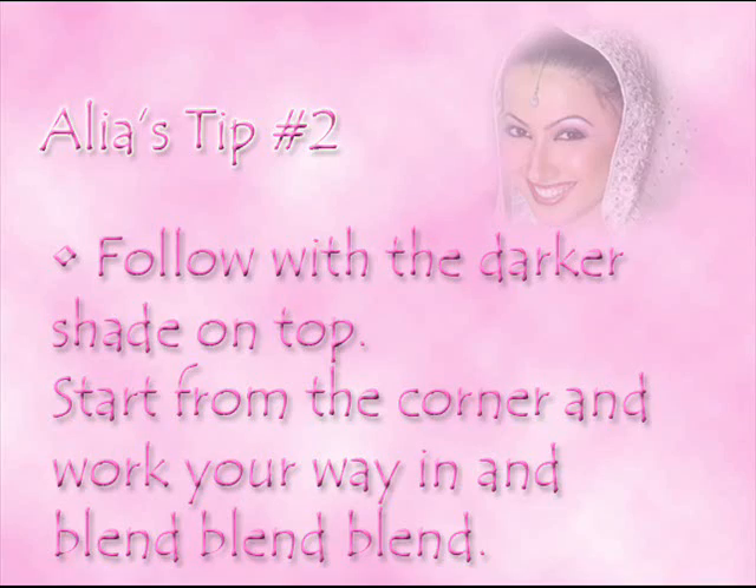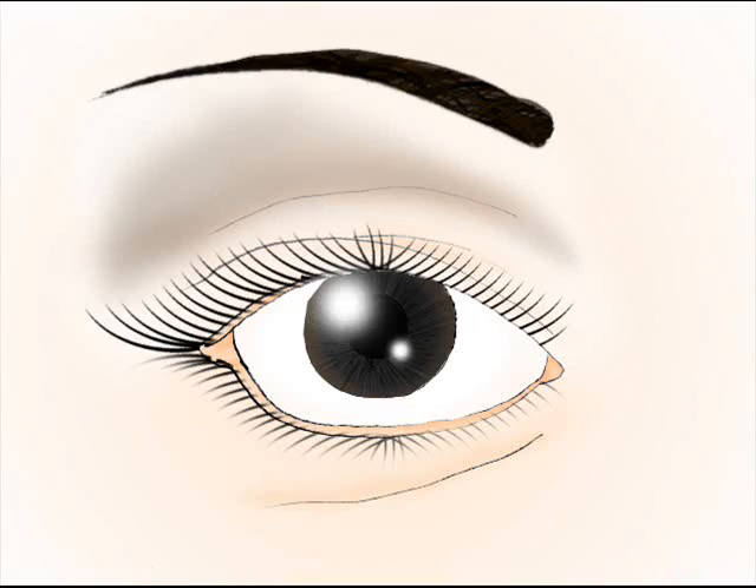Follow with the darker shade on top. Start from the corner and work your way in, and blend, blend, blend. I'm going to show you how to use your eyeshadow. Smashbox is a really, really good brand, so that's what I'm going to be using today. I really like that gold-y color, and it's going to tie into what we're doing later on. Blow on your brush so you don't have excess makeup. Once that's gone, apply it to your lid without worrying about a big smush of color. Start at the edge of the eye and work your way in, blending always. See that little fold of skin there? You want to really stay in that area and push in your color.